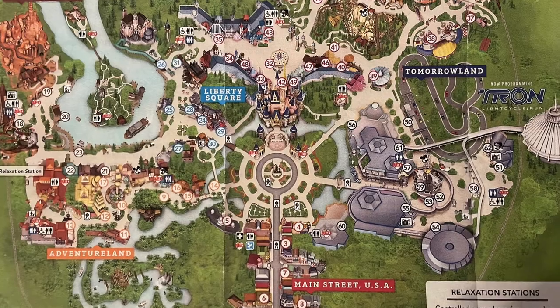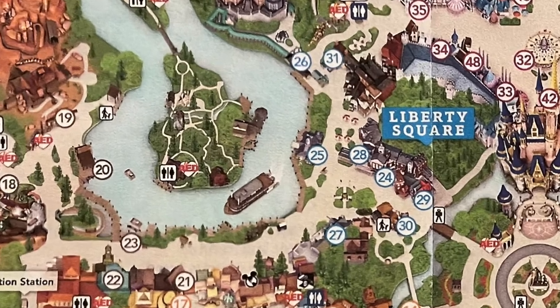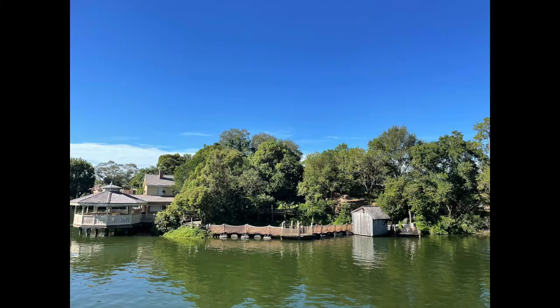Do you have any idea which park I'm talking about when I mention the Rivers of America? Diehard Disney fans might, but if you've ever been to Magic Kingdom, chances are you've passed by it more than once. It's a big river that stretches from Haunted Mansion past Liberty Square and curves around into Frontierland past Big Thunder Mountain Railroad. Along the river, you can board the Liberty Bell Riverboat, and in the center is Tom Sawyer Island.